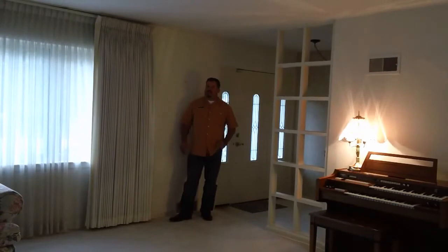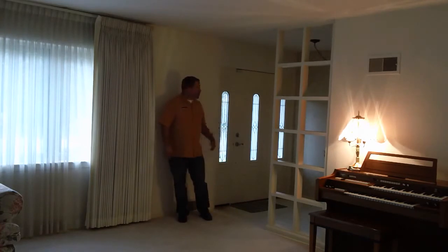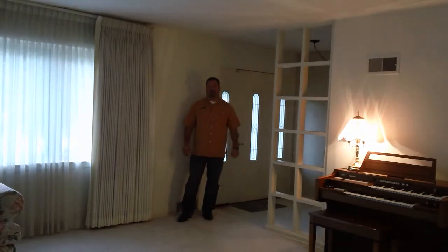Entering through the foyer, we've got a nice open living area which opens up directly into the dining room — kind of an open concept, really ahead of its time in 1953. We've got a relatively new entry door with a very arts and crafts style leaded glass, and we've got a nice sized foyer closet for guests.